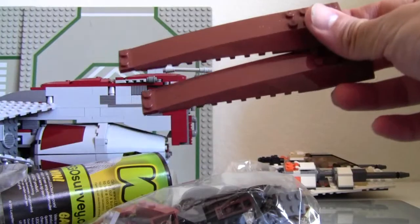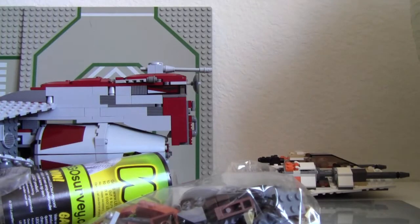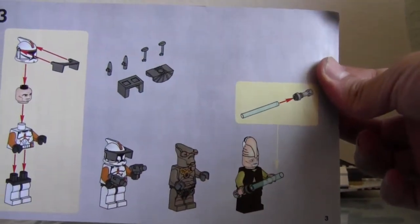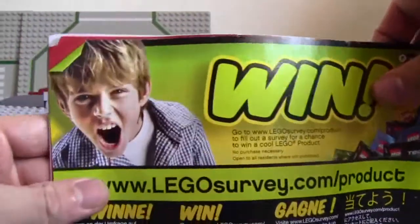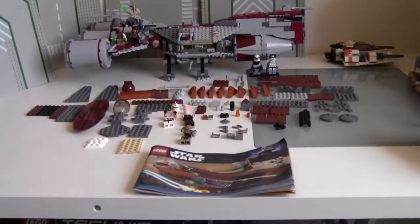Recognize these pieces? That's right — it's not black or brown, but it's the V-Wing piece. Alright, two bags, three bags. And a manual. I got Legos! Alright, all the assorted items put out on the table, all the pieces are sorted.